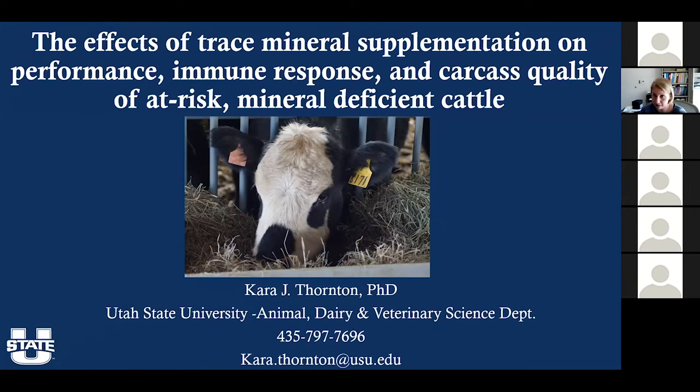A couple things before we get started. First, feel free to interrupt - if you have a question, feel free to ask at any point. Also, we are going to replicate this study either late this summer or early next fall in 2021. So as we're talking, if you think of anything we can change or other things you'd want to look at, let me know, because we have a little bit of freedom in how we do that study.